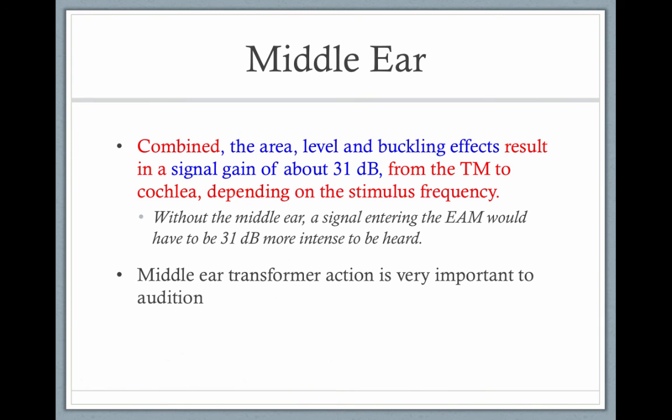When everything is combined — the area difference, the lever difference, and the buckling — there's a signal gain of about 31 decibels. So without your middle ear, you would lose this 31 decibel gain. It would be like swimming underwater because of the medium differences between the air and the fluid.